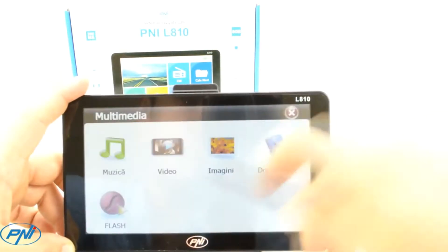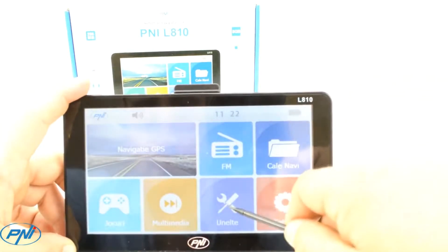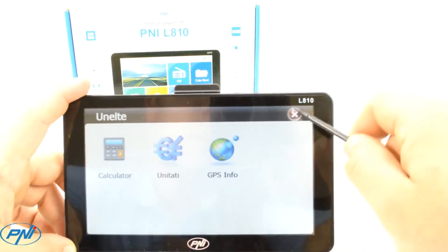The 7-inch screen is extremely sensitive and precise to the touch. The stylus included in the box gives you more control and precision in the navigation menu than using your fingers.